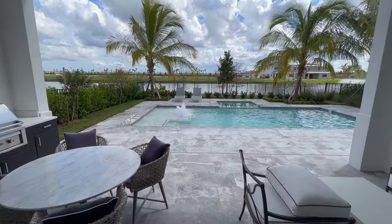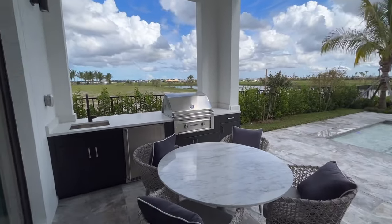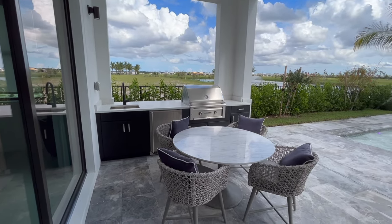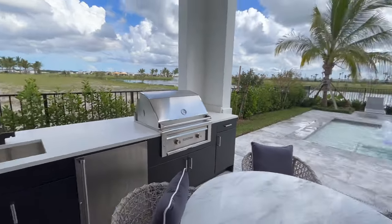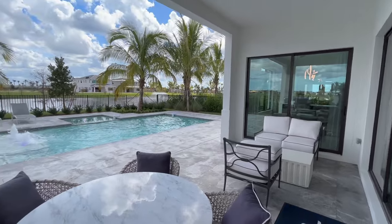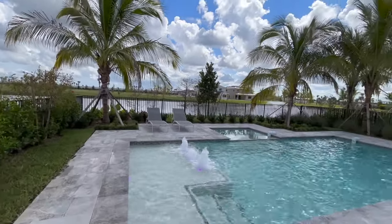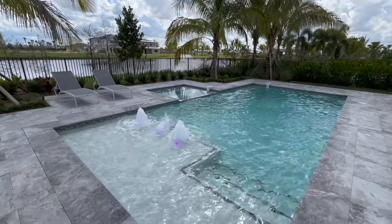Let's talk about the backyard. As you can see, everything is designed with a lot of thought behind it — you've got your barbecue, your sink, and your refrigerator right next to your dining table and seating area, and you have your pool. Here's your pool and your jacuzzi.